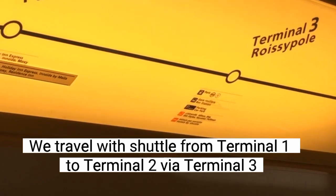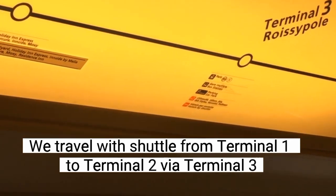Terminal 3, zone 4. We are at the bus station to Paris, and there are a lot of hotels.